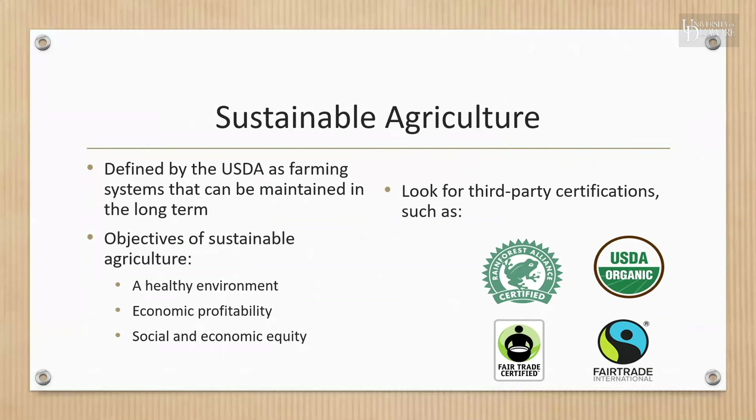The term 'sustainable agriculture' is defined by the USDA as an integrated system of plant and animal production practices that is capable of meeting society's needs in the present without compromising the ability of future generations to meet their own needs.